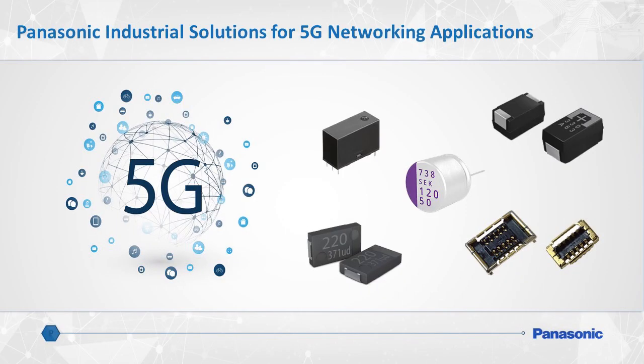Panasonic has been successfully partnering with network solution providers for many years as a valued provider of industrial components and devices. As innovators in this space, Panasonic has experienced a wide variety of 5G use case scenarios, specifically surrounding our industry-leading polymer capacitor product line, which includes our SPCAP, OSCON, and POSCAP brand capacitors. We will also share applications that make effective use of Panasonic's DW power relays and RF connectors.